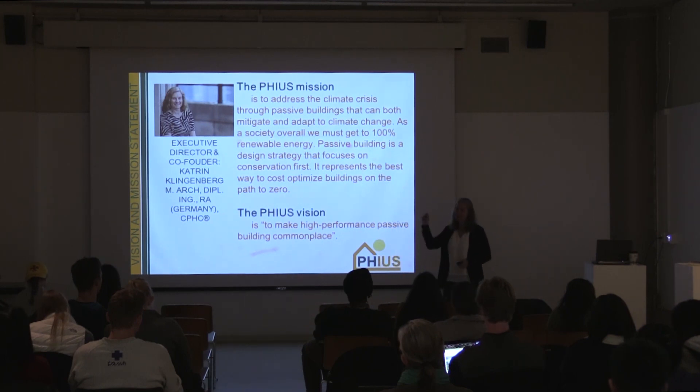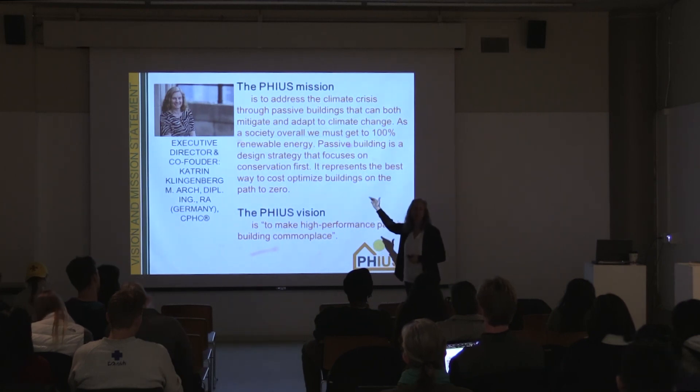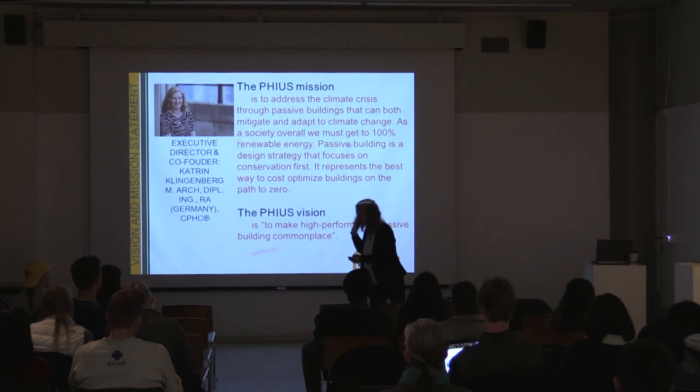When we first drafted our bylaws, we set a very ambitious goal: by 2020 we're going to make passive building code. Strangely enough, it's happening. I'm going to talk about this in a second.